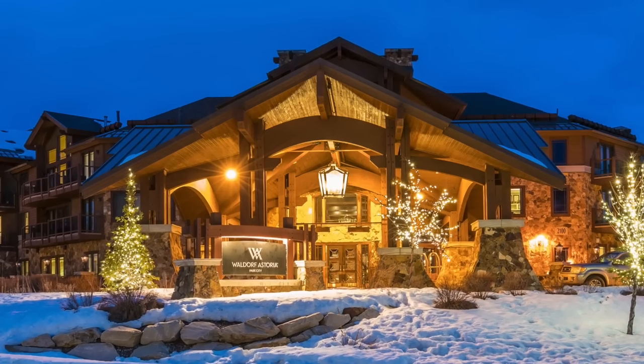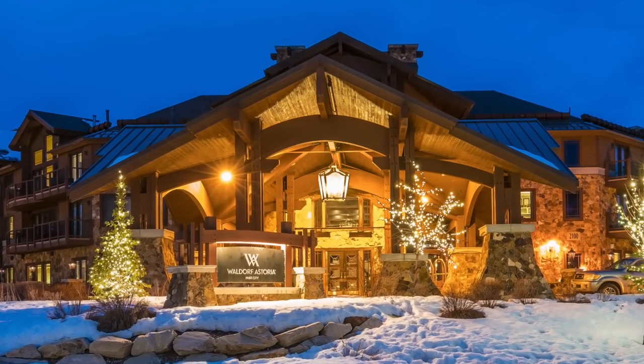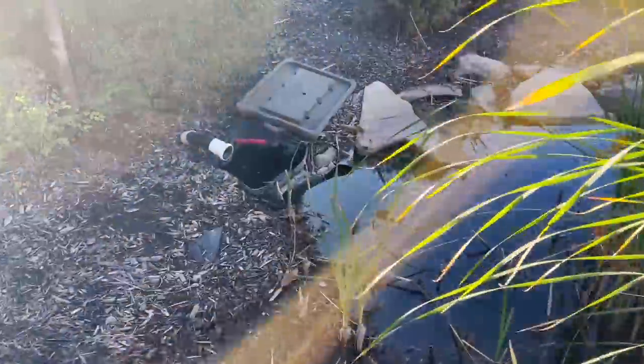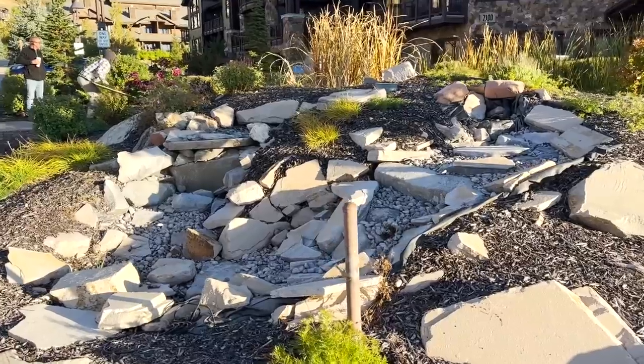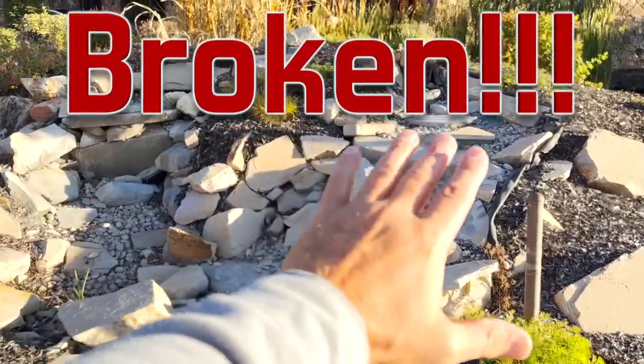We are building at the Waldorf Astoria hotel, but unfortunately they have a non-functioning aquatic ecosystem located right next to the front door. Whoever built this water feature first missed it a little bit. We want to take it to the next level.